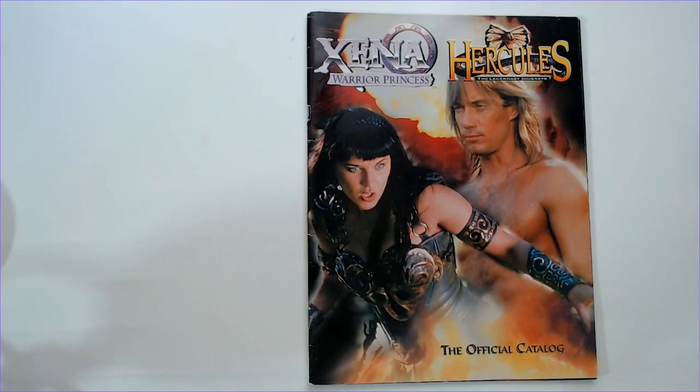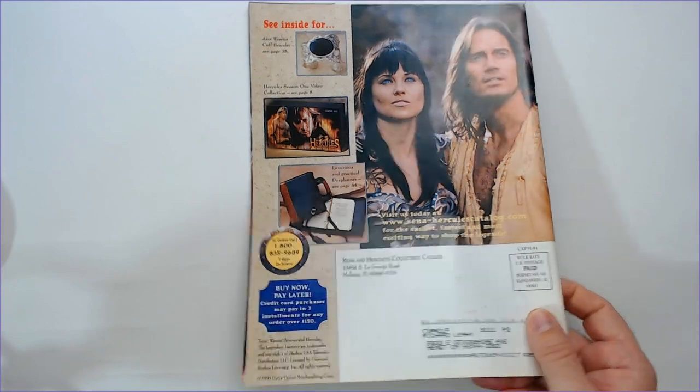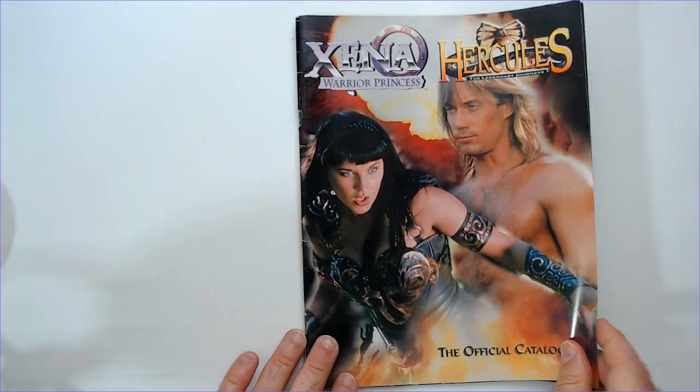Welcome back to Blar. We have the Xena Hercules official catalog from 1999, so let's see what we could have got in 1999.